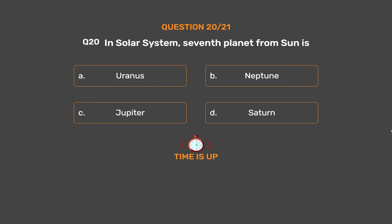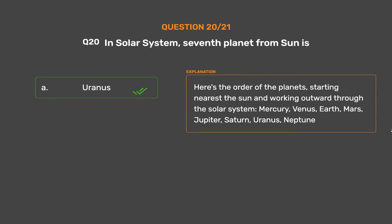The correct answer is Option A, Uranus. Here's the order of the planets starting nearest the Sun and working outward through the solar system: Mercury, Venus, Earth, Mars, Jupiter, Saturn, Uranus, Neptune.